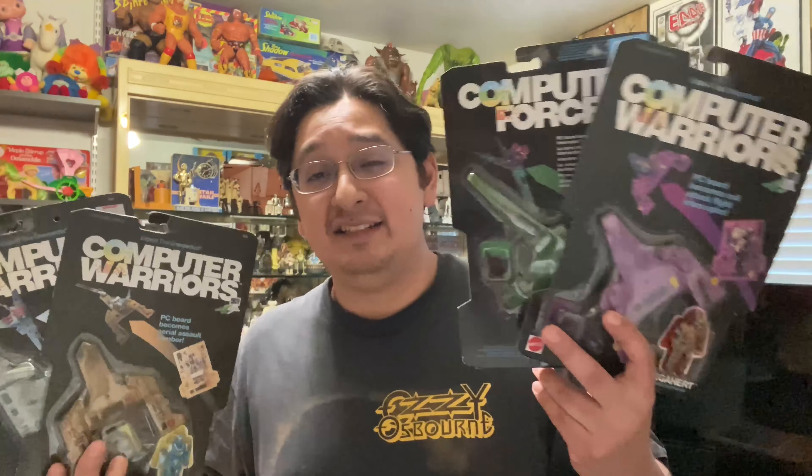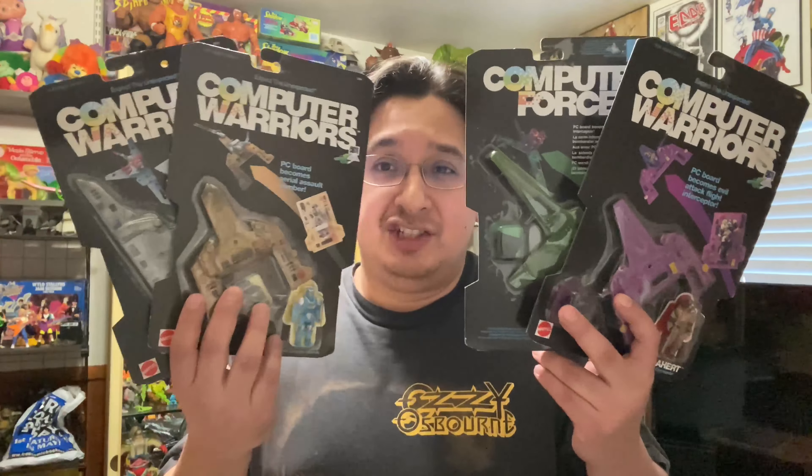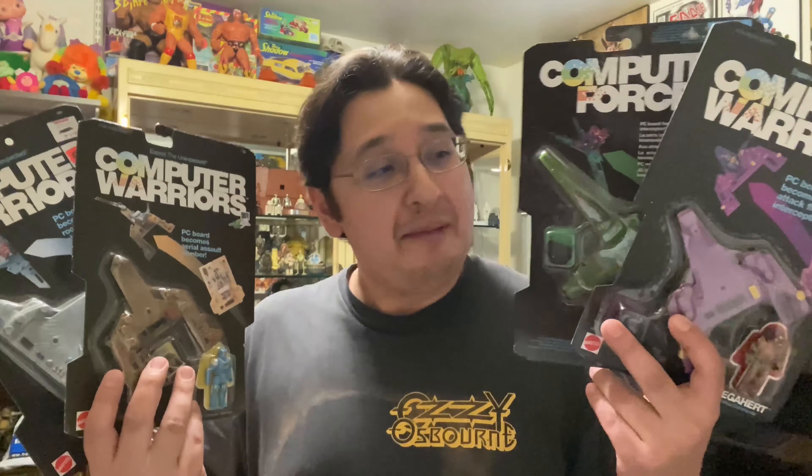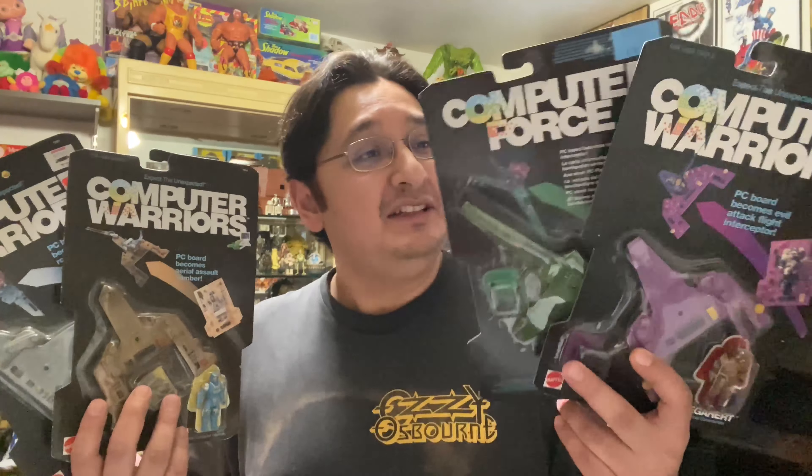Head over to Reezy's Richer Toys — check out his channel. Check out the video where he picked up that Pepsi can from Computer Warriors. But yeah, happy to add this weird toy line to the collection.